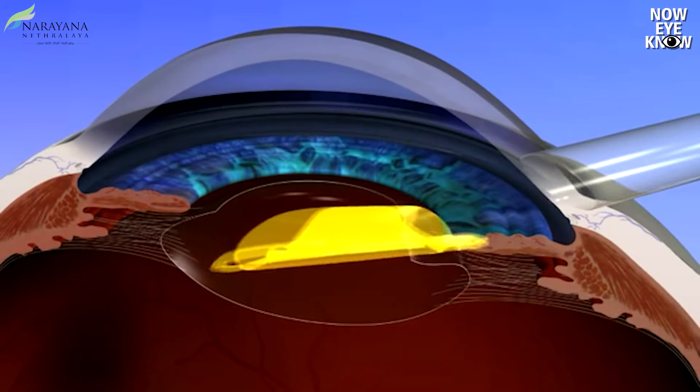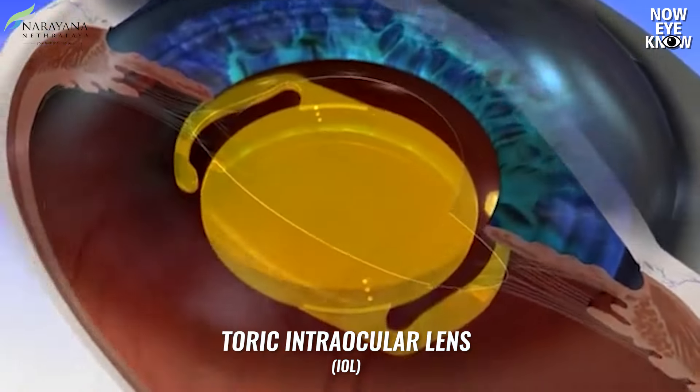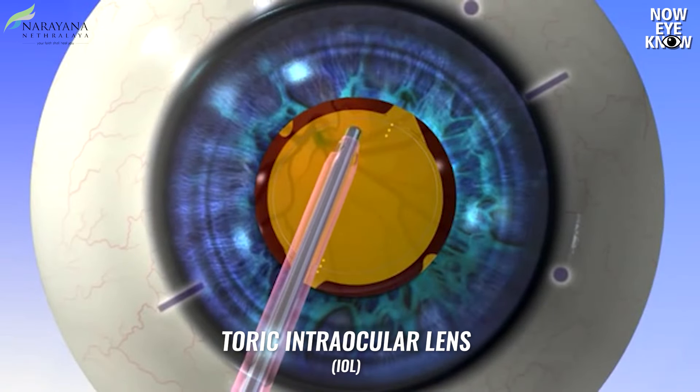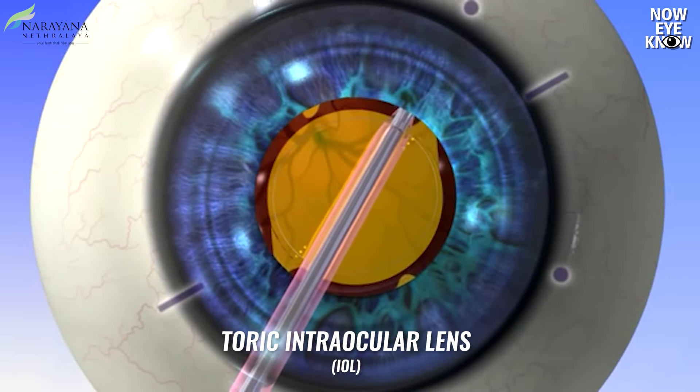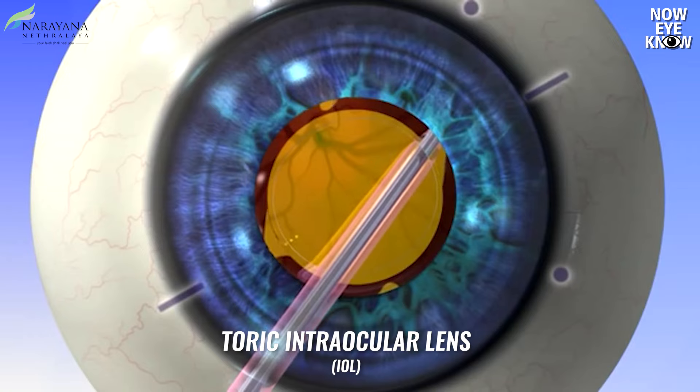We may suggest a toric intraocular lens if your astigmatism is more than 0.75 diopters during the cataract workup and investigations. It can be corrected by replacement lenses which incorporate the cylindrical power with the spherical power. This can be applied to all kinds of lenses — monofocal, trifocal, or extended depth of focus — so that the images formed are sharper, clearer, and vision is well-defined.